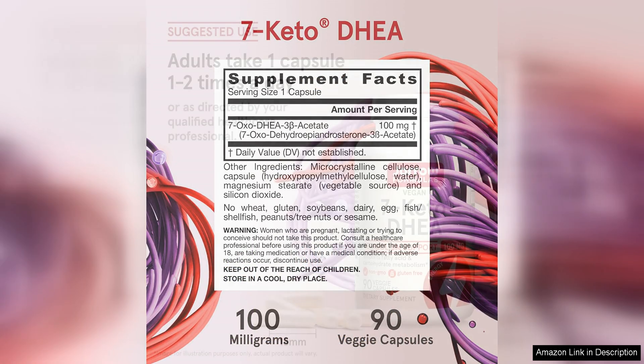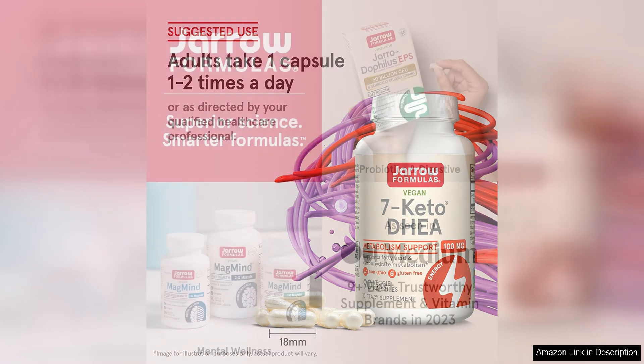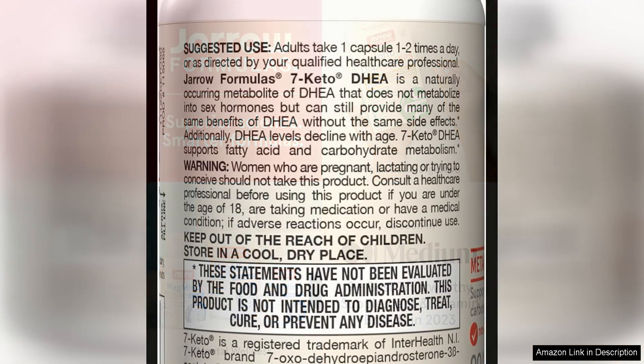I also noticed that my metabolism seemed to be working more efficiently, as I started to see a gradual decrease in my body fat percentage. Another thing I really liked about this product is that it is vegan friendly, as the capsules are made from vegetable cellulose — a huge bonus for me as I try to stick to a plant-based diet whenever possible.